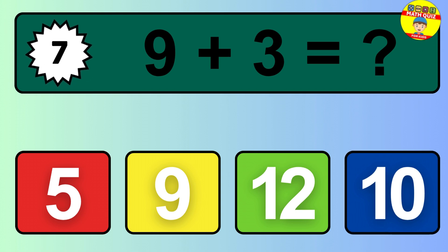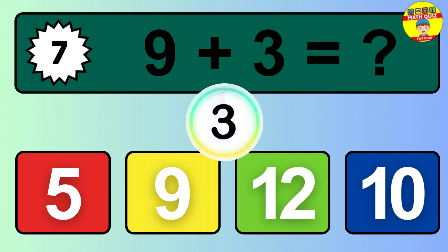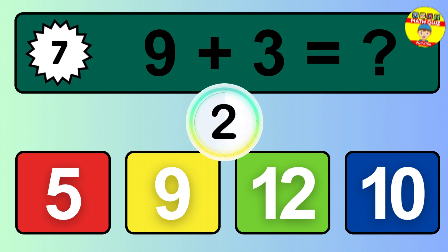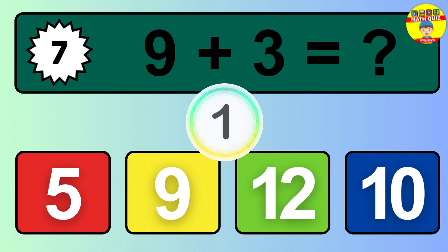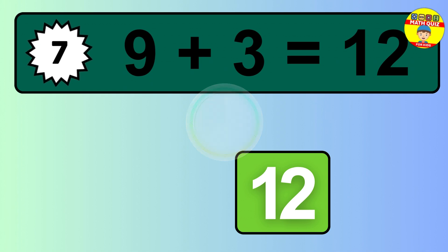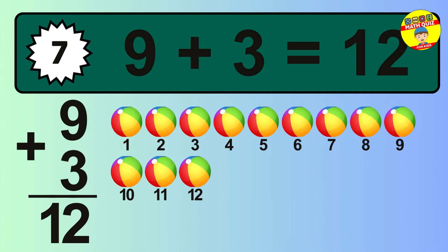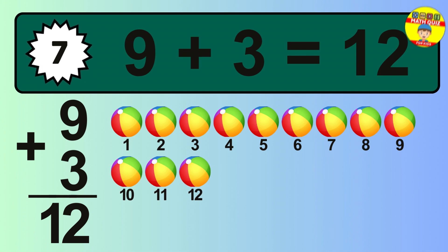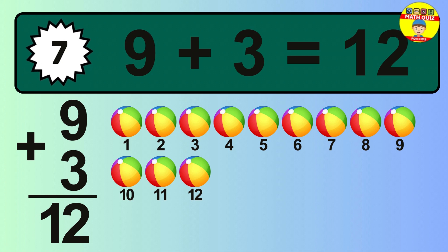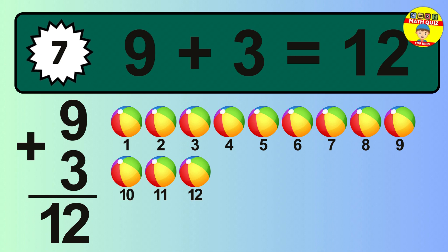Question 7. 9 plus 3 equals what? The answer is 9 plus 3 is 12. Let's count it: 1, 2, 3, 4, 5, 6, 7, 8, 9, 10, 11, 12.